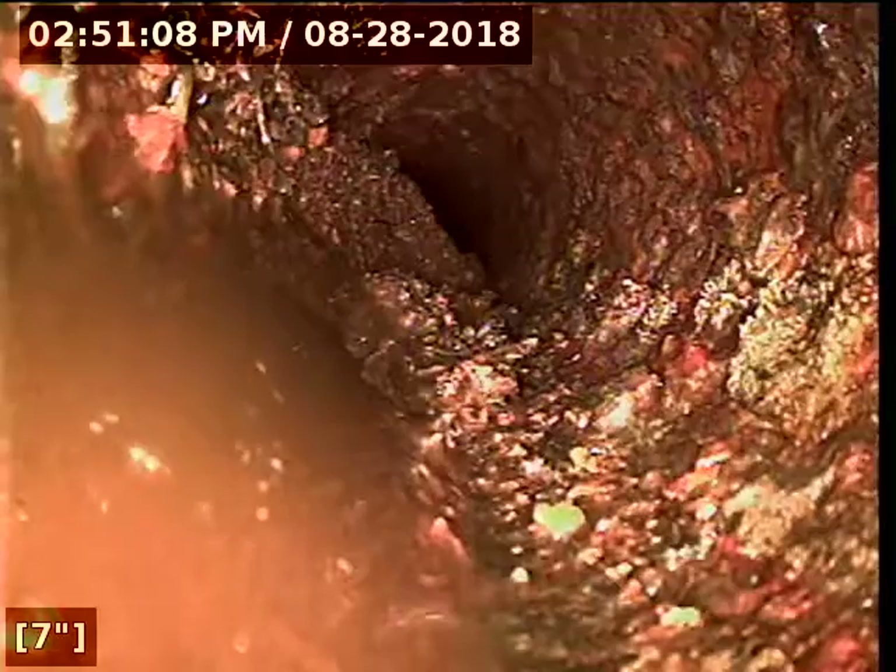Hi, this is Jeremy with iFindLeaks and we're here at 11894 Walker Avenue in Seminole. We are just at the base of the vent stack for a sewer inspection here. You can see already this thing is full of rust — definitely scaled up pretty good.